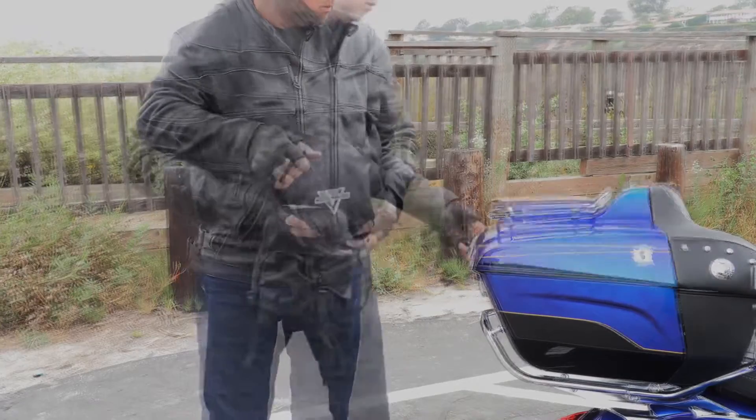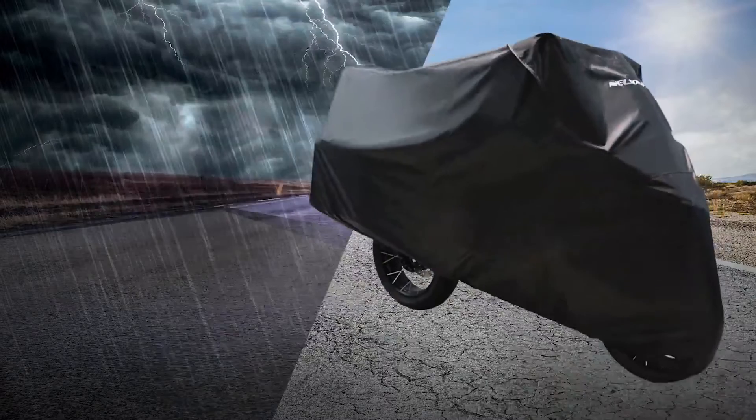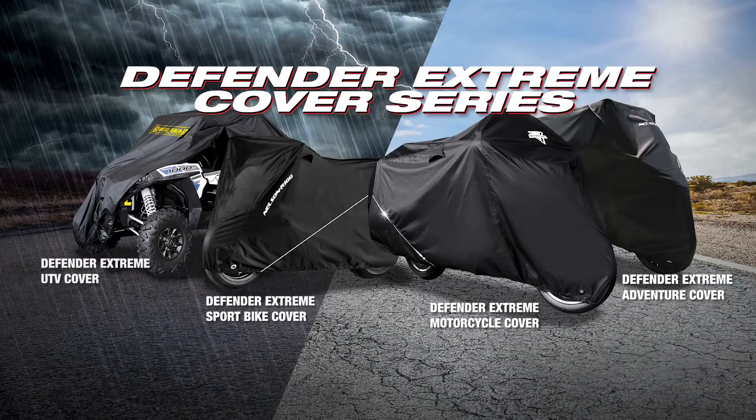Now your cover can easily store inside your tour trunk, saddlebag, or backpack. Defender Extreme covers range in a variety of sizes, from medium to 2XL, to fit most motorcycles, to specific models for sport bikes, adventure bikes, 2- and 4-seater UTVs, Can-Am Spyders, and Trikes.